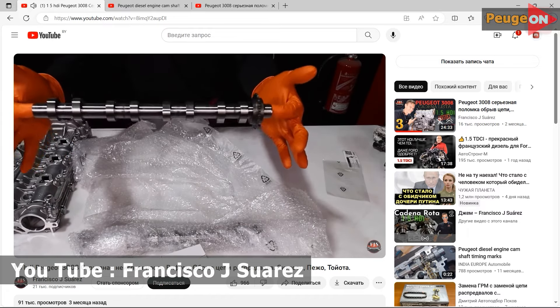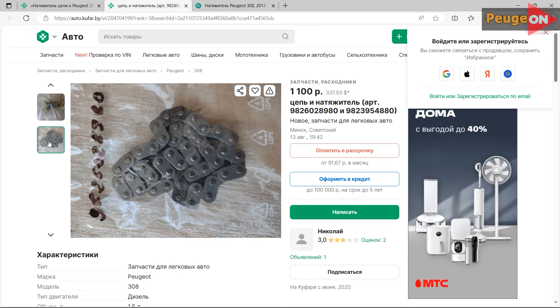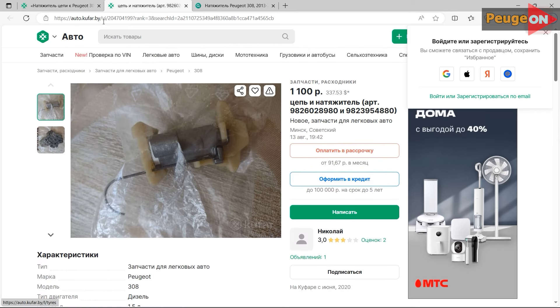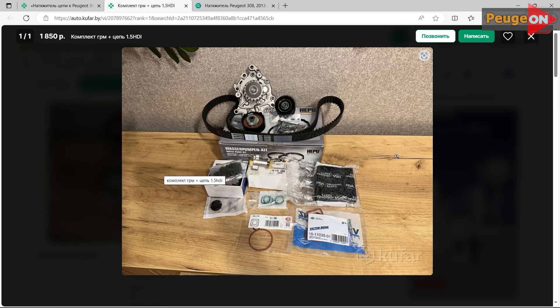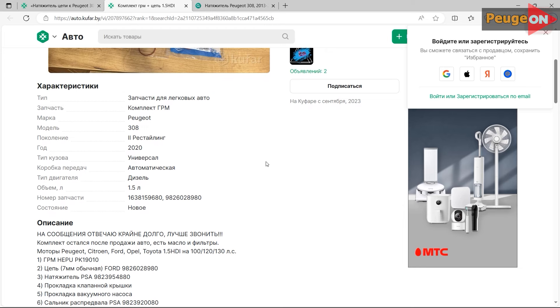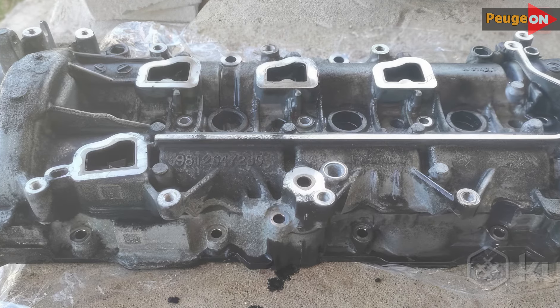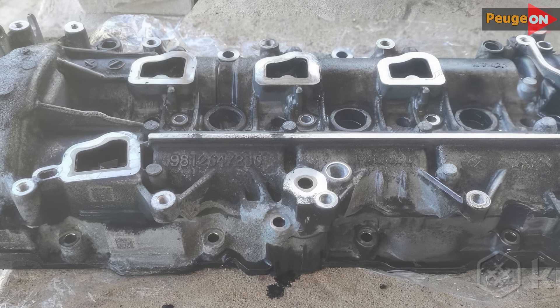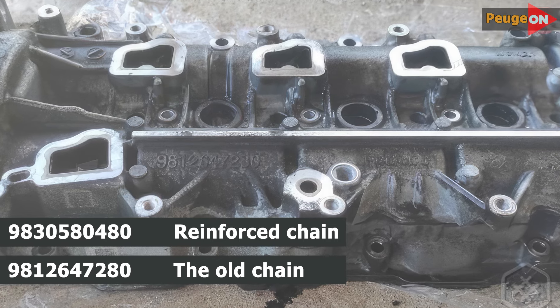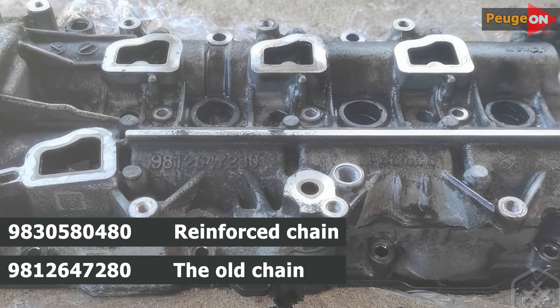Solutions include buying a kit to switch to a reinforced chain, costing around $800 or so, whenever the timing pump is replaced. Also change the chain together with the tensioner, which will lighten your pocket by an additional approximately $300. A full set of timing with a pump, seals, and copper washers for injectors will cost a little less than $600 — these are prices of parts plus respective labor. I also found information that if you have a reinforced chain, there will be an engraving on the camshaft cover with a code — the number can be found right there on the cover.